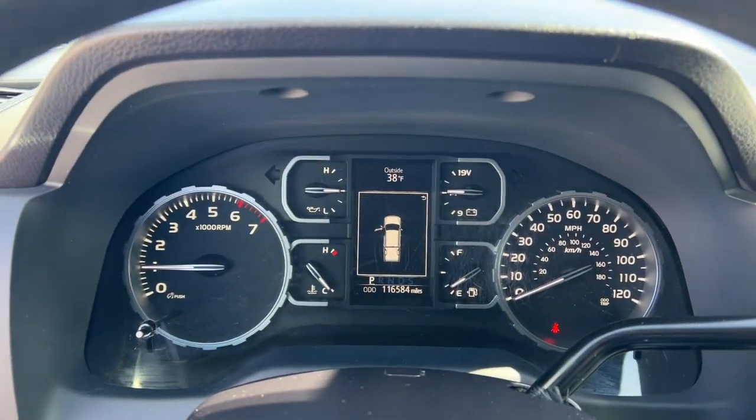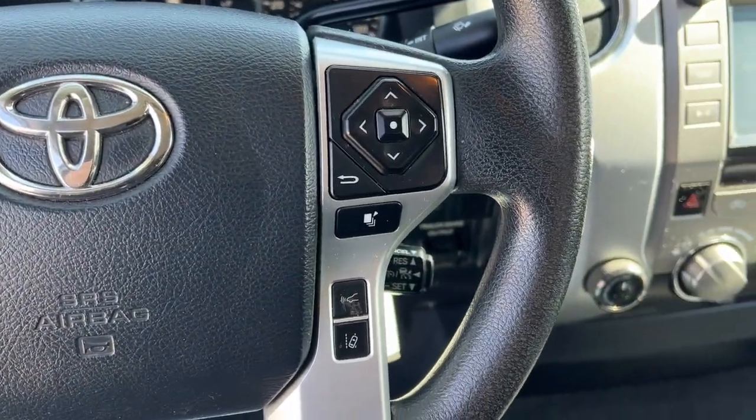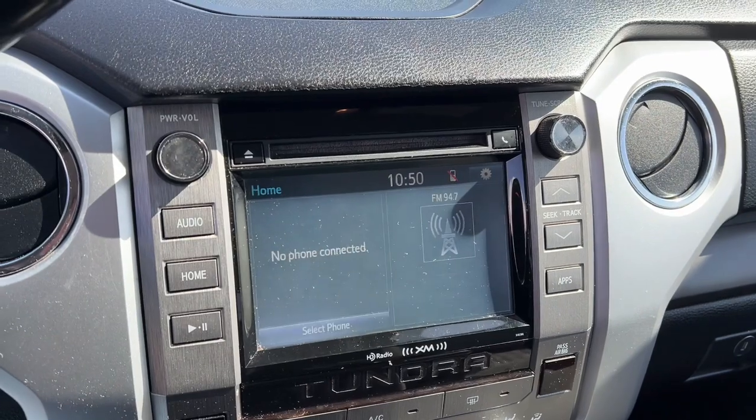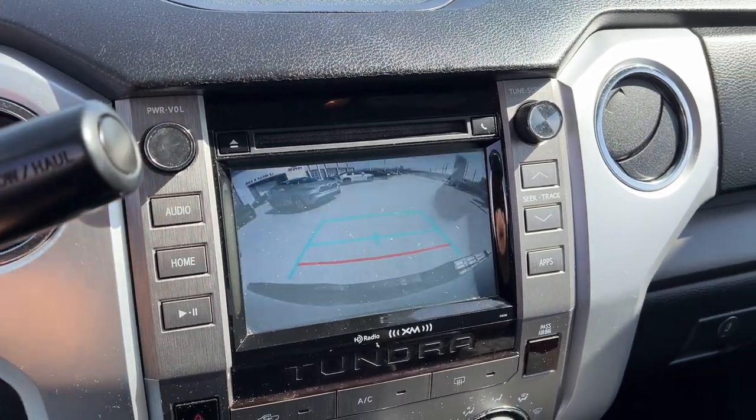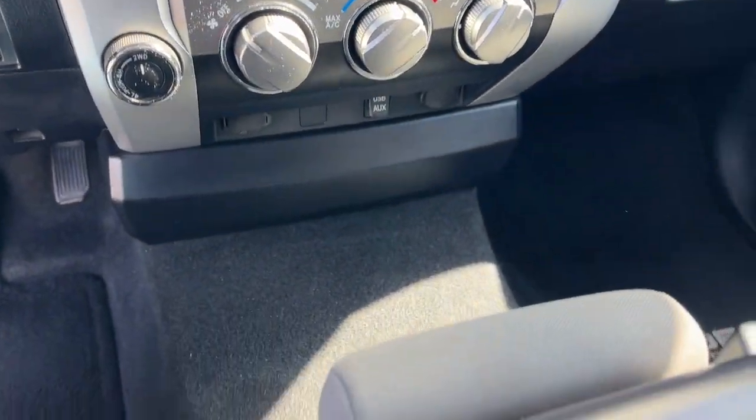These are just some of the great options this vehicle comes with: intelligent auto on-off high beams, pre-collision system, touchscreen infotainment system, keyless entry, navigation system, heated mirrors, four-wheel drive, fog lamps, backup camera, and satellite radio.